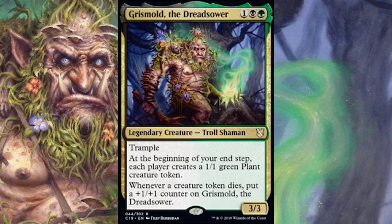Grismold makes you think of Grizzly — the mold has to do with plant life, and that will come into play. The Dreadsower: sowing can be thought of in terms of crops and plants, things of that nature. And Dread obviously can be thought of as dreadful things, being filled with fear. So I feel like the name is actually very green and black.